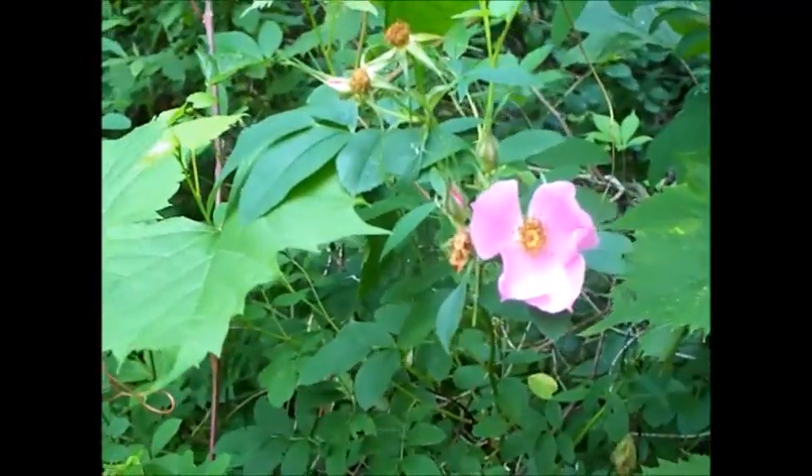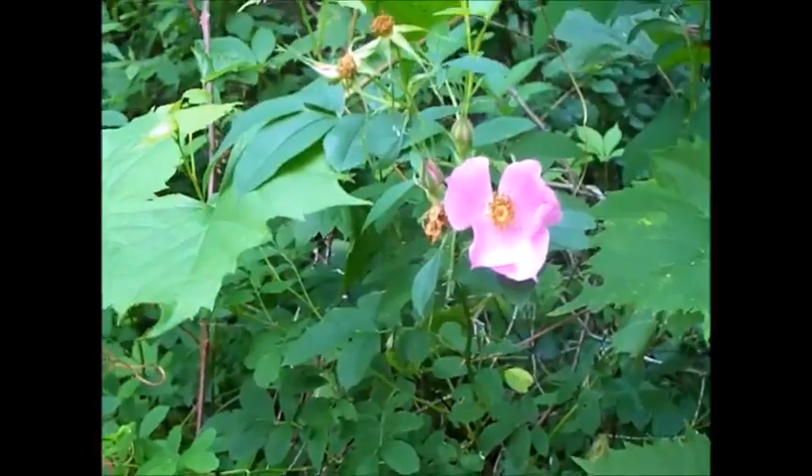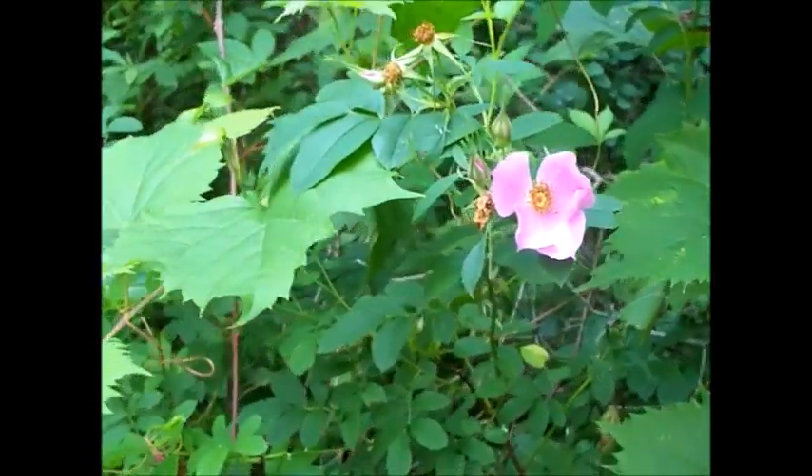Today on part three of my video I'll be showing you even more critters as I walk around. Come join me. This looks like an interesting spot, let's check it out.